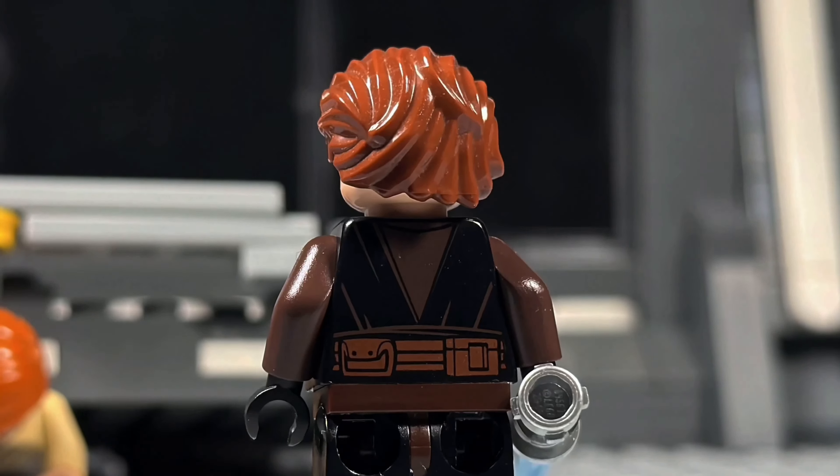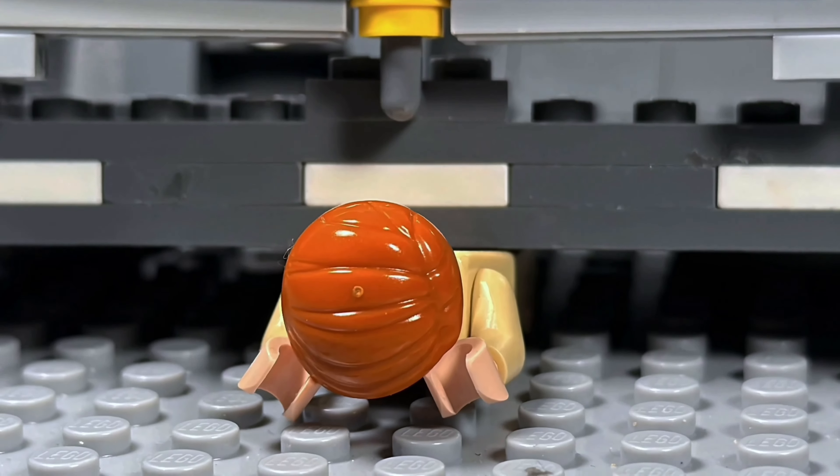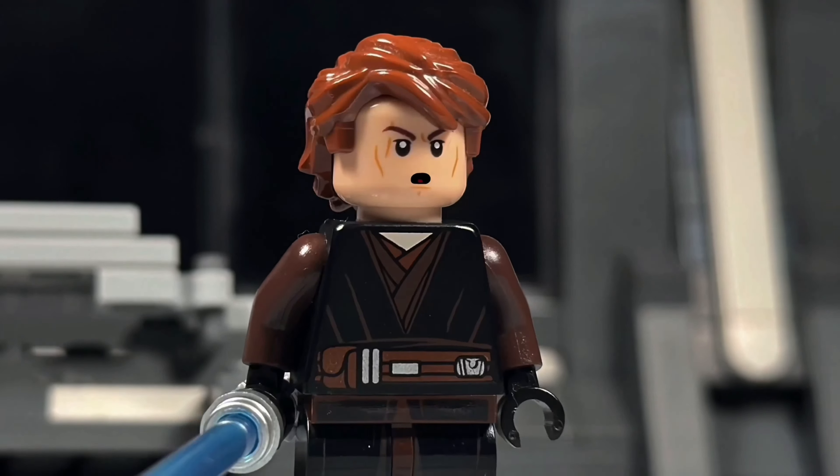Obi-Wan, what are you doing? Don't mind me, Anakin, I'm just a... Obi-Wan.